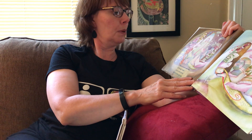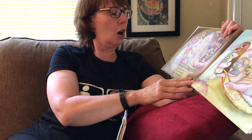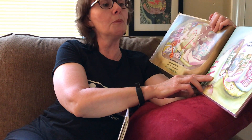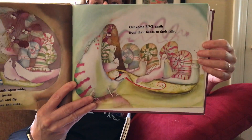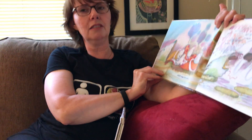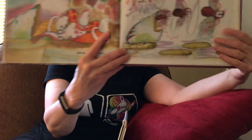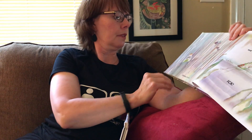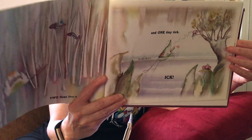With his mouth wide open, all the bugs inside start to crawl and fly and to slither and slide. Out come five snails from their heads to their tails — they're all coming out of the frog now. The five snails were first. Four slugs — ew, ugh. Three flies — oh my — zzz zzz. Two fleas — dear me. And one tiny tick — ick. So they all came out.